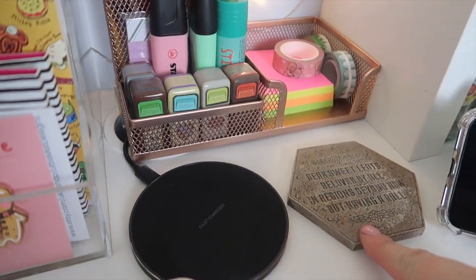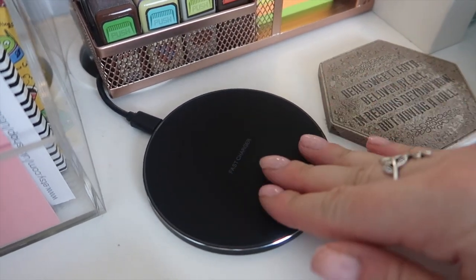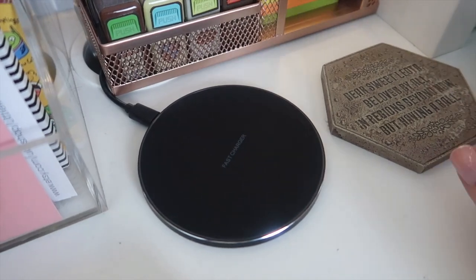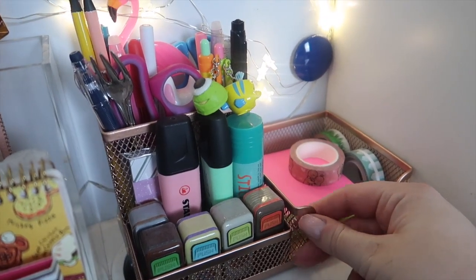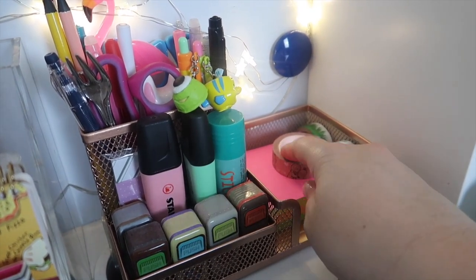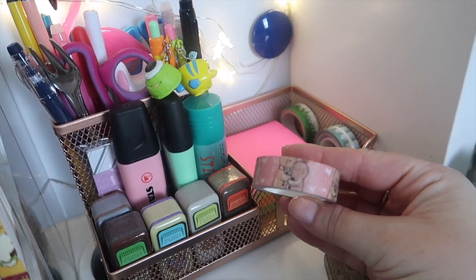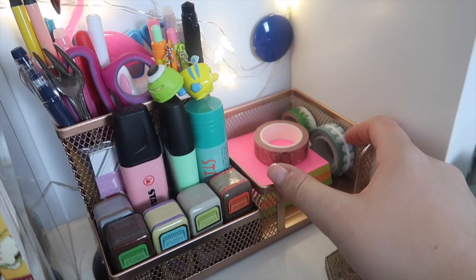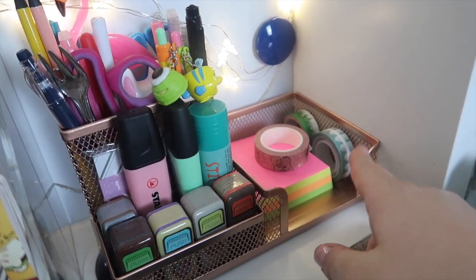Back over this way I just have a coaster - one of my Haunted Mansion coasters, the Dear Sweet Leota one because that's the best one. Next to that I have my wireless phone charger so I can just set my phone on there to charge - I really love this, I'll link it below, probably from Amazon. This rose gold desk tidy was a gift - I think it might have been from Wilkinson's. This section is where I keep some post-it notes and washi tapes. I'm thinking about getting a washi tape dispenser to sit in here because I don't really use these post-it notes and I think it would be better, I just need to find one that fits the gap.